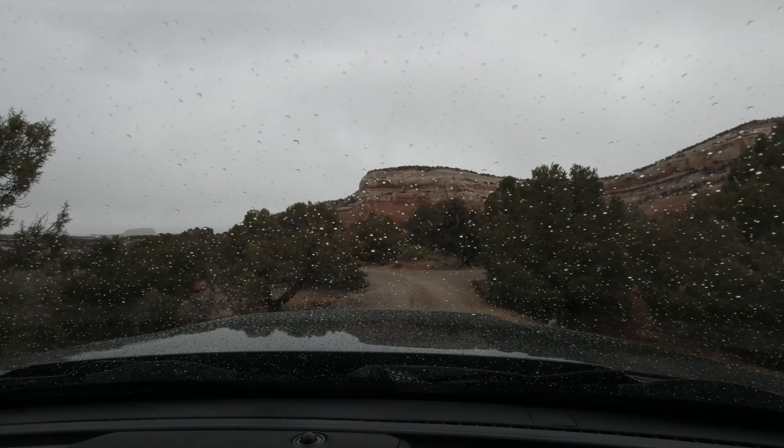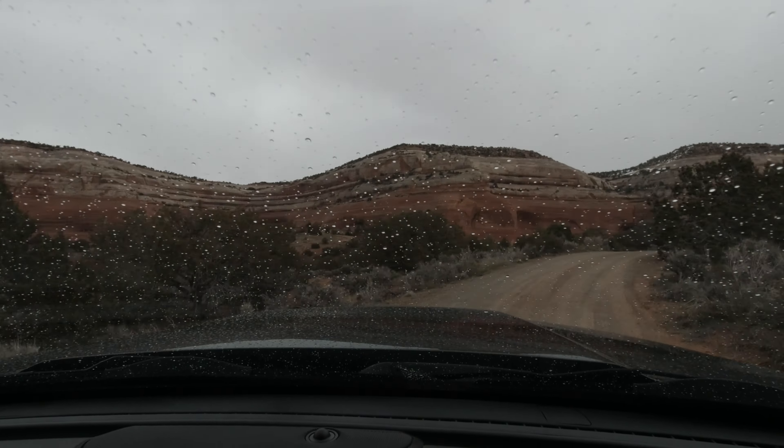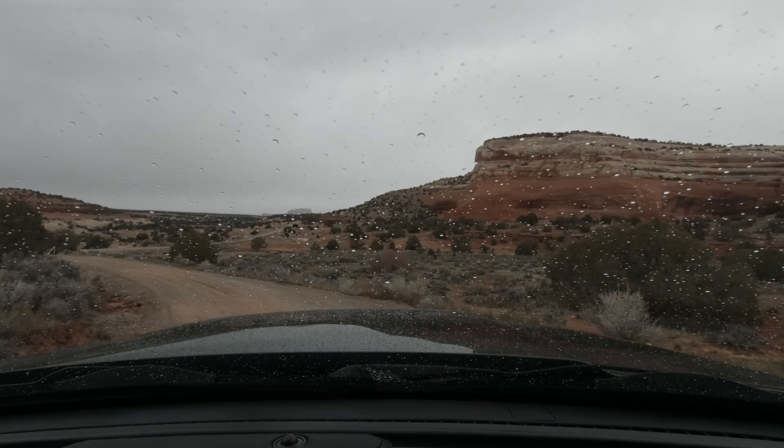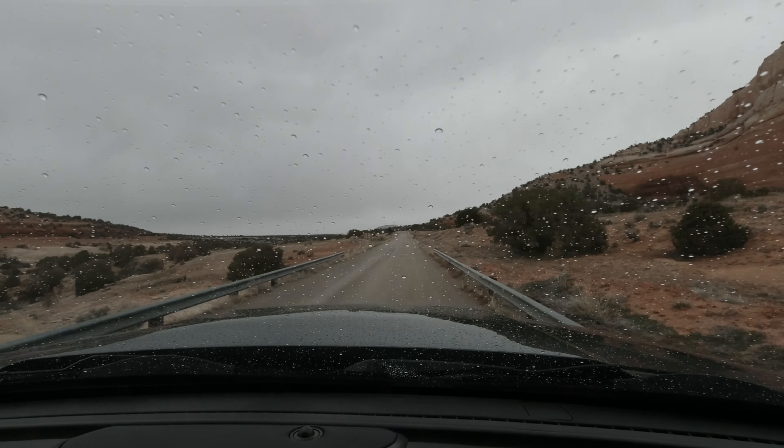We decided to stop our search for a moment and stop by the Wind Whistle BLM campground. It's a nice campground. This gave us the opportunity to use their bathroom and take care of a bag of garbage before continuing the hunt for a site.